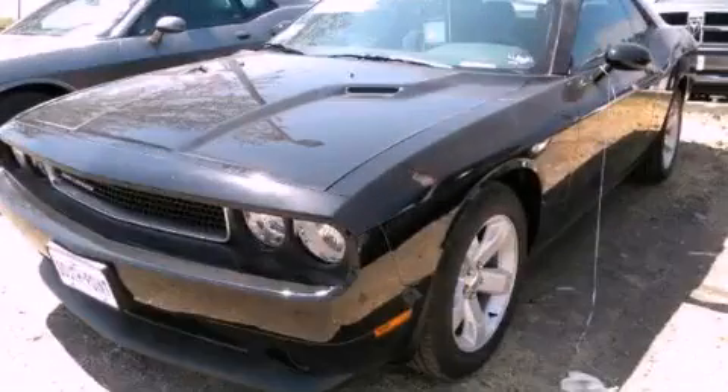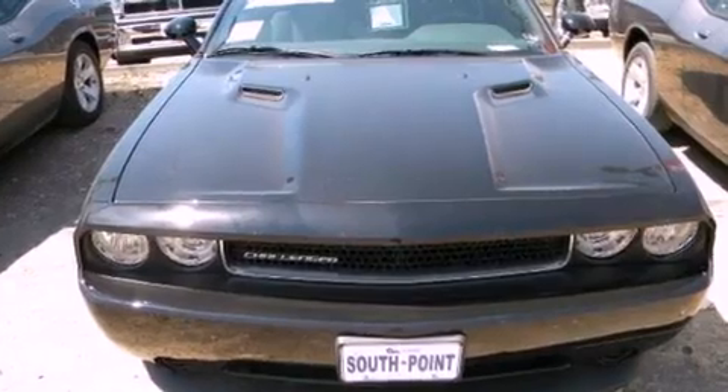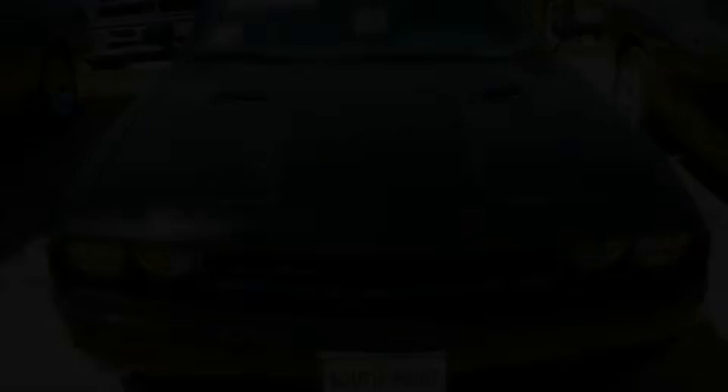This is a brand new 2012 Dodge Challenger, designed to turn heads. It features a 3.6 liter, 6-cylinder engine and a manual transmission.